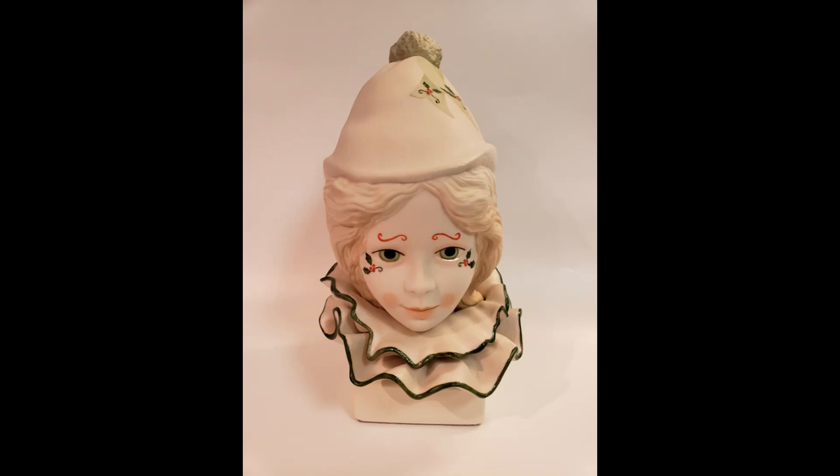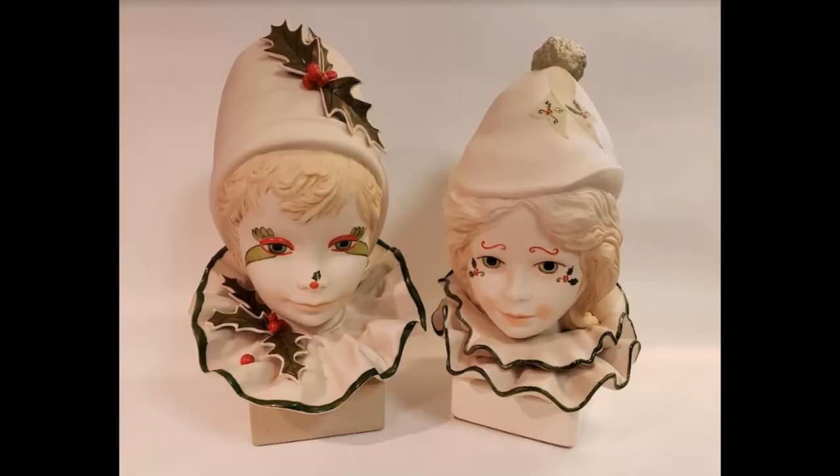At least one special brochure was released with the two Christmas Clown Heads as a pair. On the 1993 price list, both Funny Face and Valentine were listed under a collection labeled Clown Heads with Holly, sold either individually or as a pair.